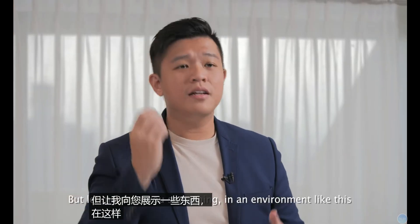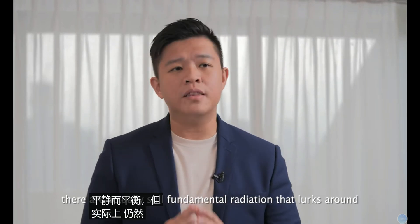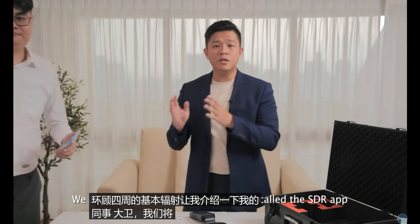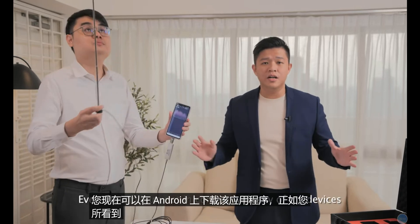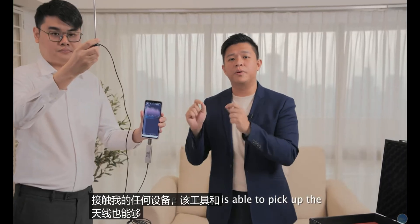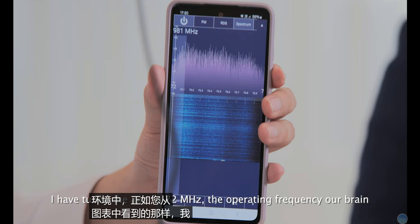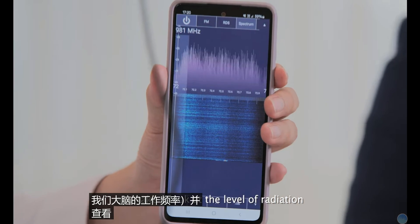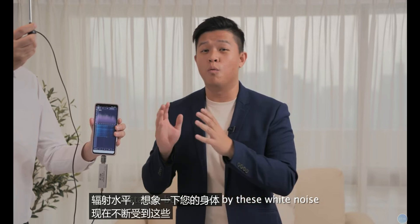But let me show you something. Now in an environment like this, looking peaceful and balanced — however, there are actually still fundamental radiation that lurks around. We're going to be using another tool called the SDR app, which you can download on Android. Even though I am not in contact with any of my devices, this tool and the antenna is able to pick up the fundamental radiation in this environment. As you can see from the chart, I have tuned the app to 72 megahertz — the operating frequency of our brain. Take a look at the level of radiation. Just imagine, your body right now is constantly bombarded by this white noise.